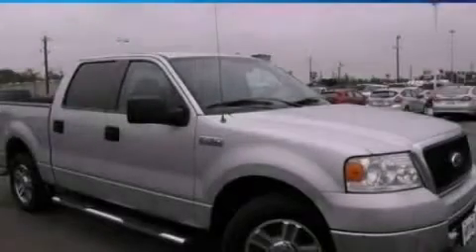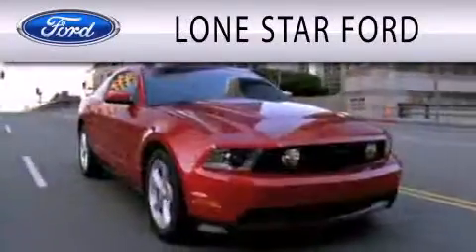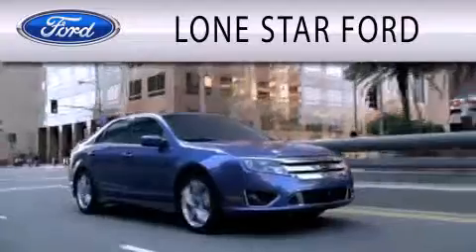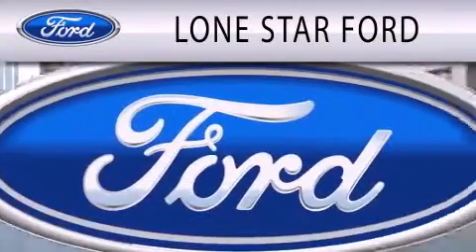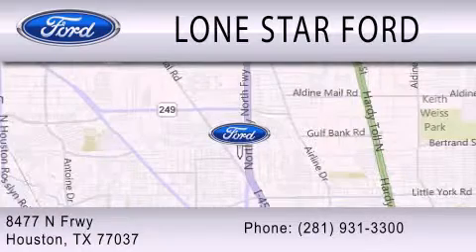Contact us today to arrange your test drive. Lone Star Ford is dedicated to doing everything possible to ensure that the experience you have selecting your next vehicle is as pleasant as possible. We are located at 8477 North Freeway in Houston.